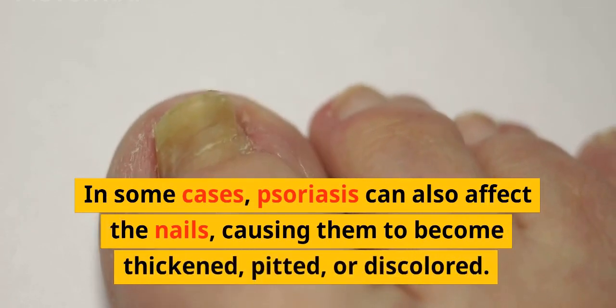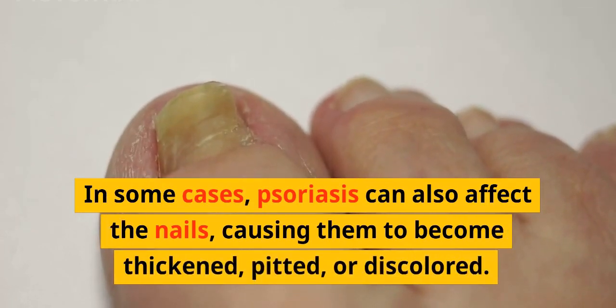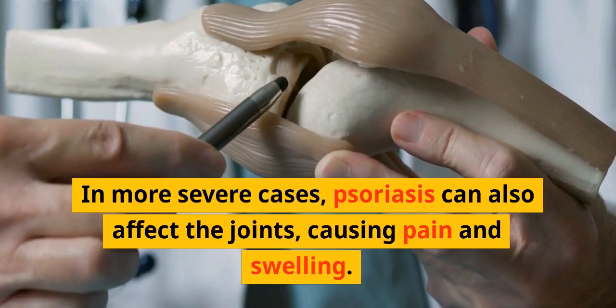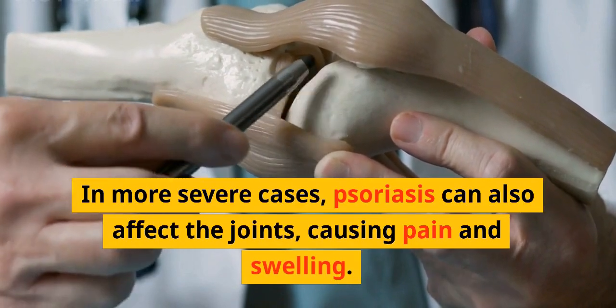In some cases, psoriasis can also affect the nails, causing them to become thickened, pitted, or discolored. In more severe cases, psoriasis can also affect the joints, causing pain and swelling.